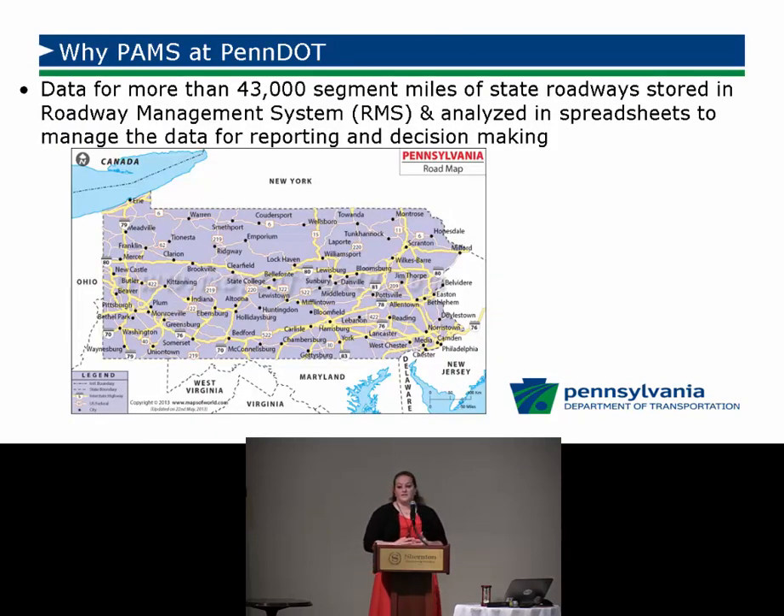We have data from more than 43,000 miles of state-owned roads stored in our roadway management system. Our roadway management system is a bit archaic — black screen with green letters, and you always hit Enter when you're supposed to hit Control. We take 30 years of data and put it into spreadsheets. I've blown up many spreadsheets trying to analyze and report that information, which segues into why we're getting a pavement management system at PennDOT.